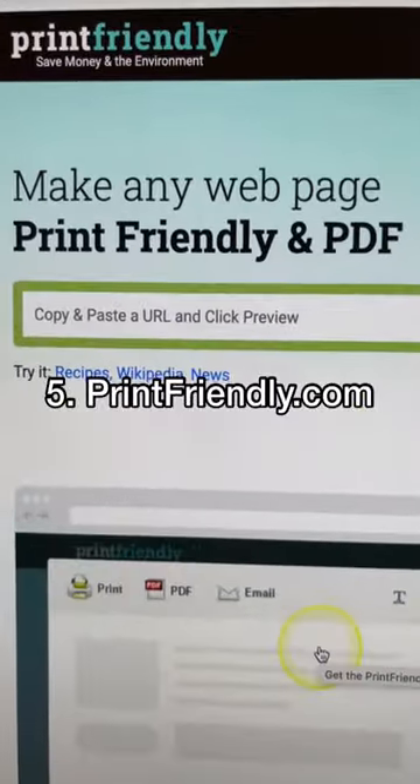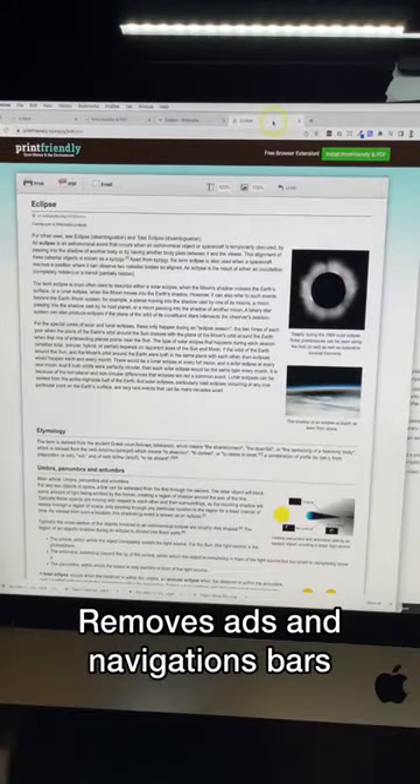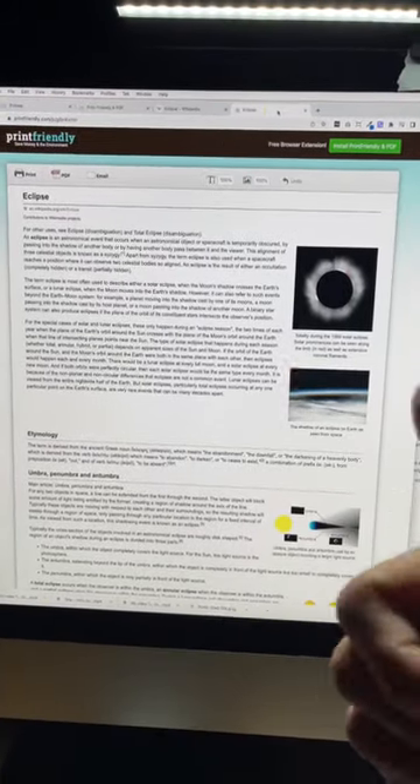And number five, print-friendly. It converts any webpage to a print-friendly version by removing unnecessary ads and navigation bars too. Like this video for more.